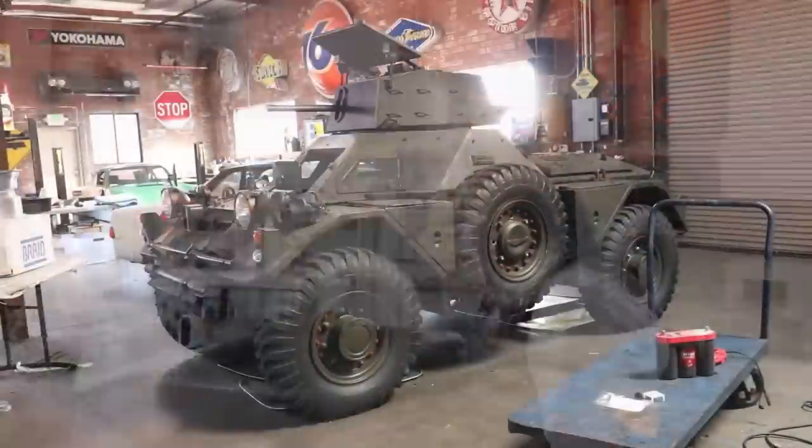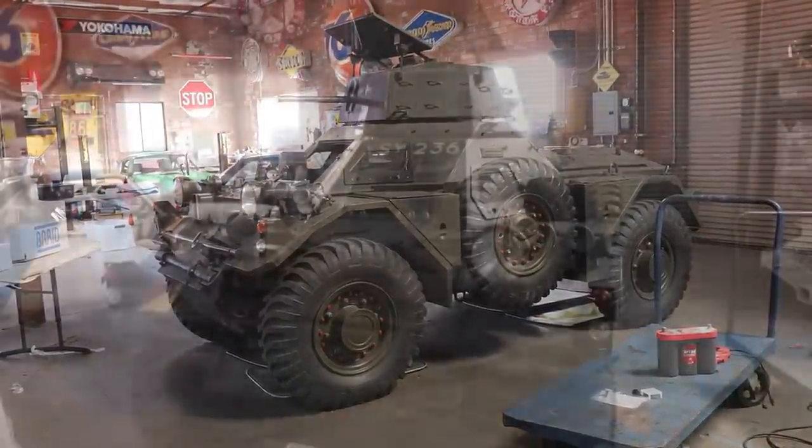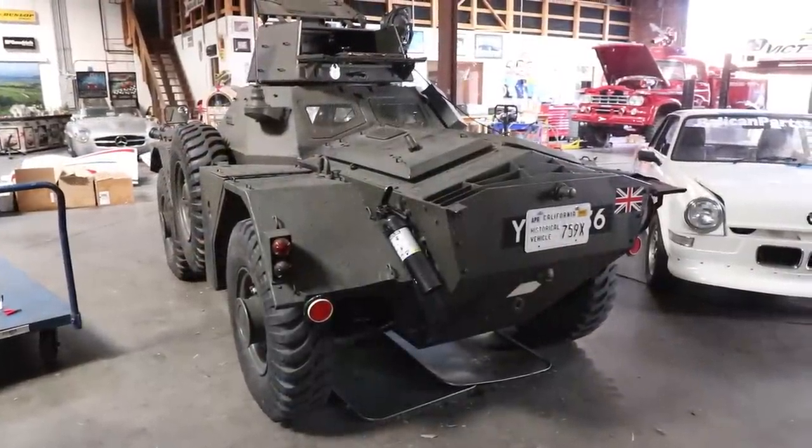We didn't talk about the tank. It's a 1958 British Scout — and that's actually street legal. We actually took it to an El Pollo Loco drive-through and got some really funny looks from the team members there. But yeah, it's street legal, goes about 60-65 miles an hour.